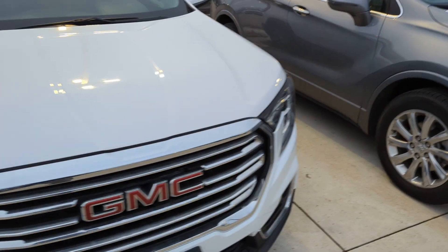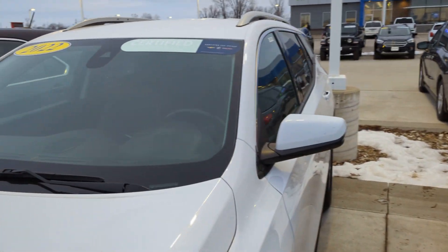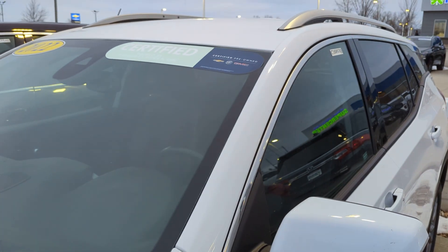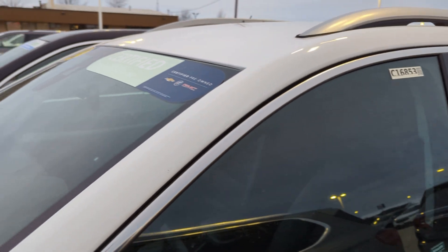So let me know if you'd like to work with our store. A big difference is going to be the GM certification up here. Just want to make sure you get taken care of. Let me know how I can help. Thank you.